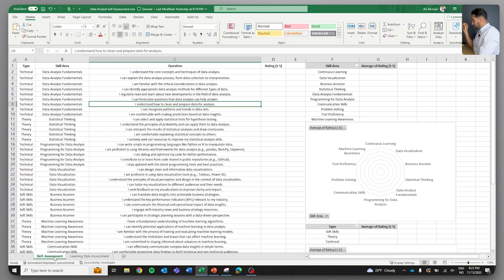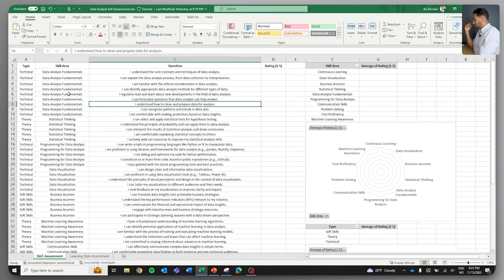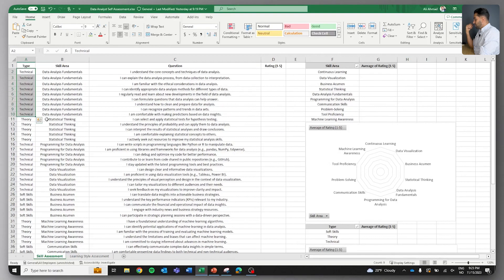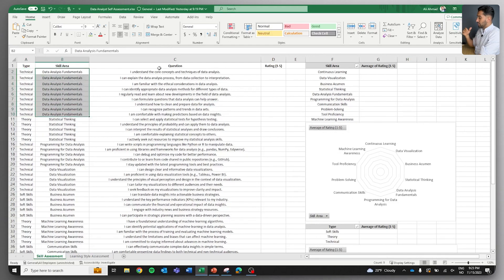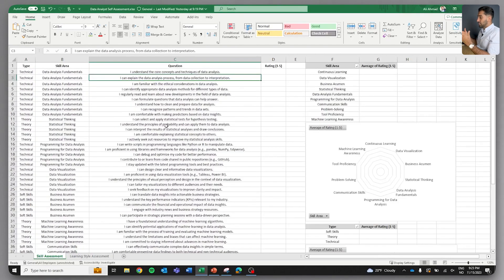The first page is a skill assessment and the second page is a learning style assessment. You have different types of areas for assessing — whether it's technical, theory, or soft skills — and then a specific area. There are quite a few questions, so I recommend downloading the spreadsheet and doing this with me.